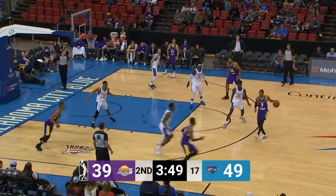Here's a lob. Henry to Cobbins for the dunk. Now Cobbins seeing the ball go through the hoop, gives off to Ware on a weave.